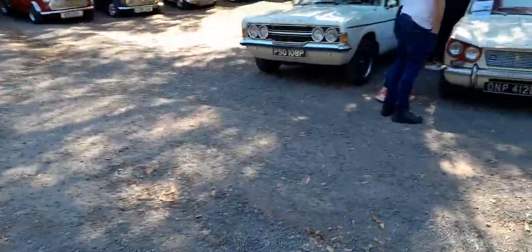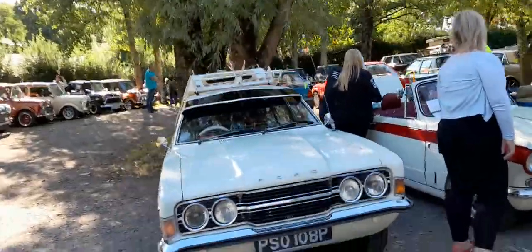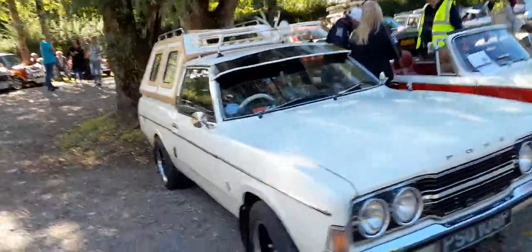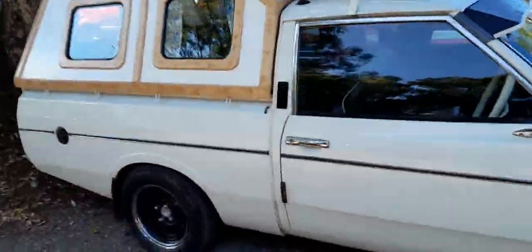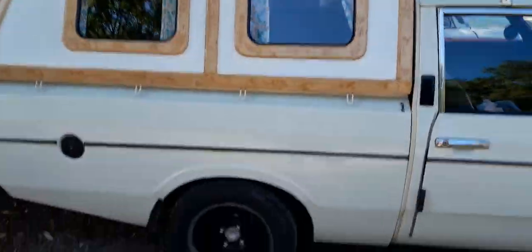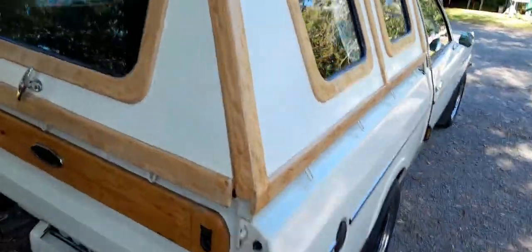Hop over to this side — I've never seen one of these before. What on earth is that? That is wicked — it's got a little camper on the back. Let's have a quick look inside, shall we. Quite nice. We'll have a look at the Minis in a minute.